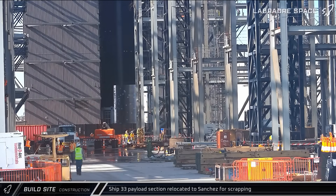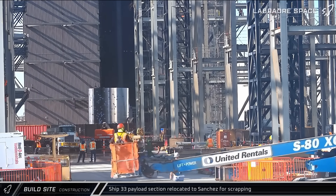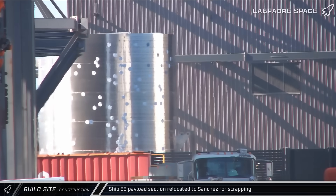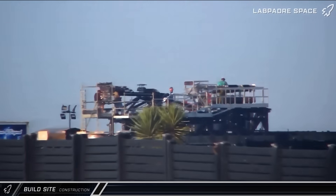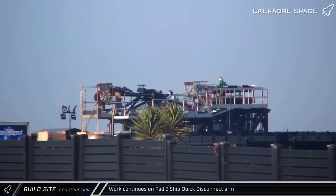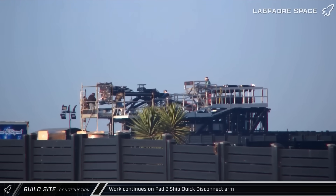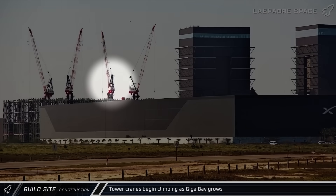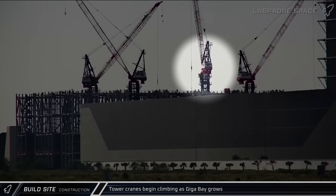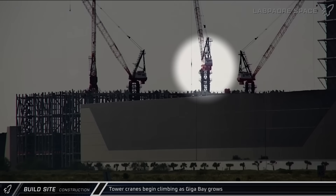An old payload section from Ship 33, now with tiles removed, was brought out of the Star Factory and taken to the scrapyard at the Sanchez site. A look over at the Sanchez site on Friday showed workers busy on the quick disconnect arm extension, preparing it for installation. The Block 3 ship quick disconnect interface has now been installed on the end of the extension. As the new Gigabay continues to grow, the tower cranes grow right along with it, raising themselves up and adding in new sections of mast below the cab.